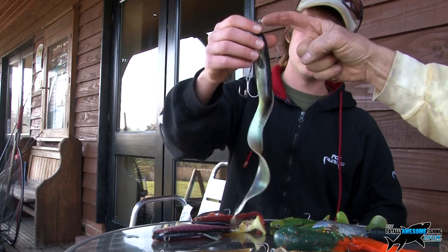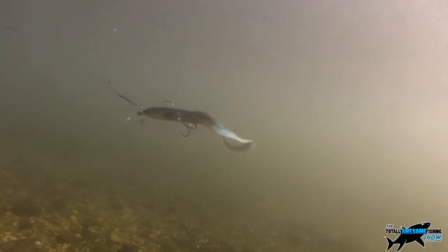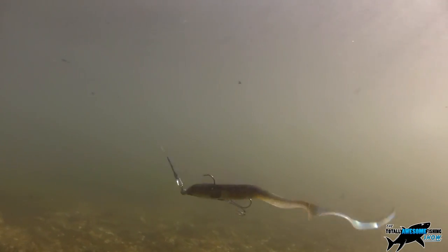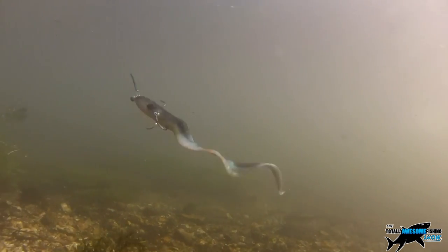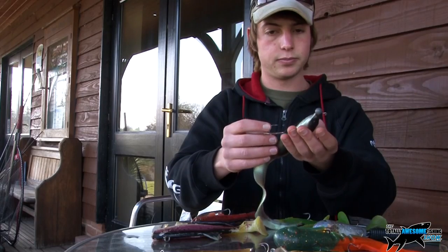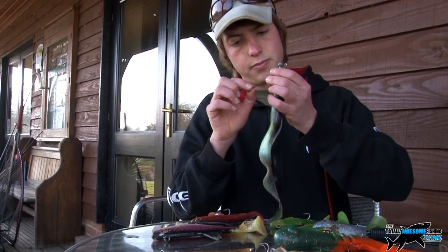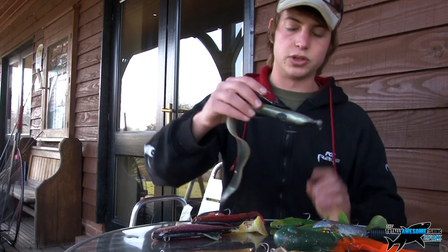Can you make these stingers yourself? You can buy them — this one came with the lure — but they're very easy to make yourself. All you need is a crimping tool, a bit of wire, a crimp, and some trebles. What sort of wire would that be roughly? Probably about 50 to 60 pound — strong stuff.